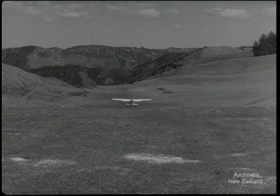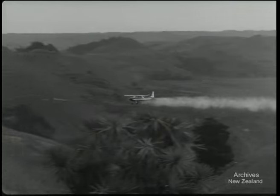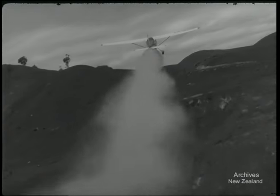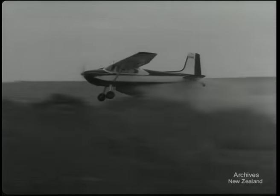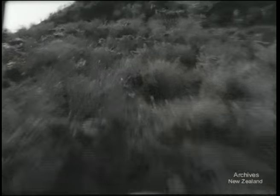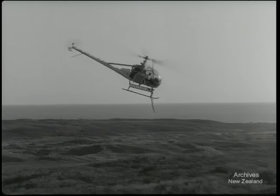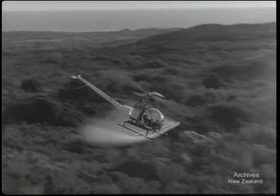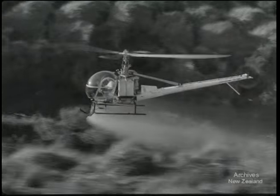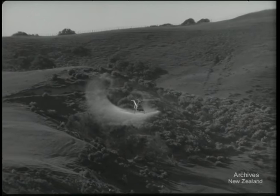The early successful attempt in getting fertiliser onto inaccessible rugged country not only increased the carrying capacity of the land but has also stabilised country threatened with erosion. There are now 44 companies operating in New Zealand. Their planes fly from over 12,000 farm airstrips, and this year will drop a million tonnes of fertiliser onto farmland, as well as seeds, sprays, and weed killers.